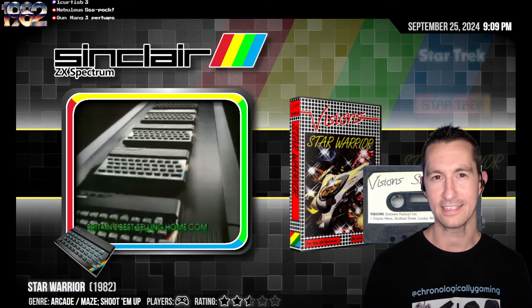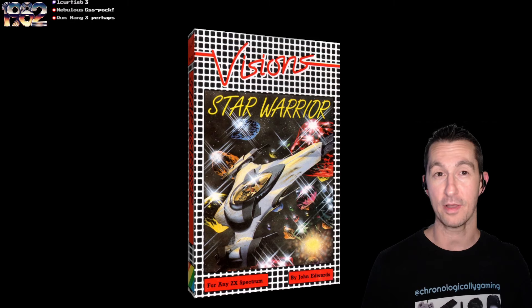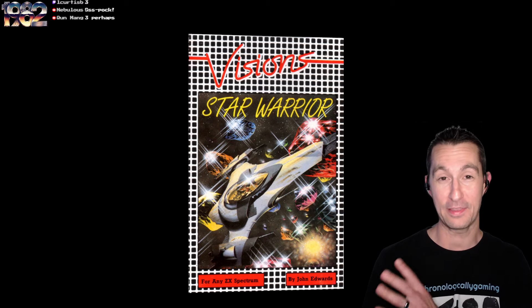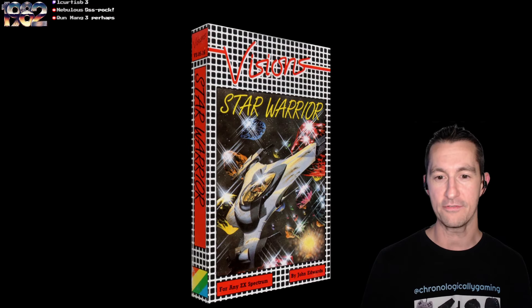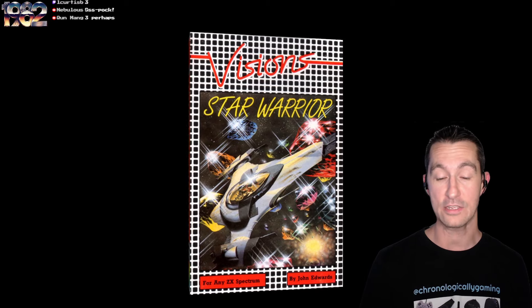Next we're going to play on our Sinclair ZX Spectrum. This is Star Warrior — let's check it out. Here's the box — something new for the ZX Spectrum, have not seen this box before. This game should not be confused with the Star Quest series that we saw from Epix — they had a game called Star Warrior, but this is a totally different game. Of all the games we've played so far on the ZX Spectrum, this is our 110th ZX Spectrum game. Bear in mind this system came out in April 1982, and we've already played 110 games on it. This is the very first time we've seen Visions — the very first game by John Edwards.